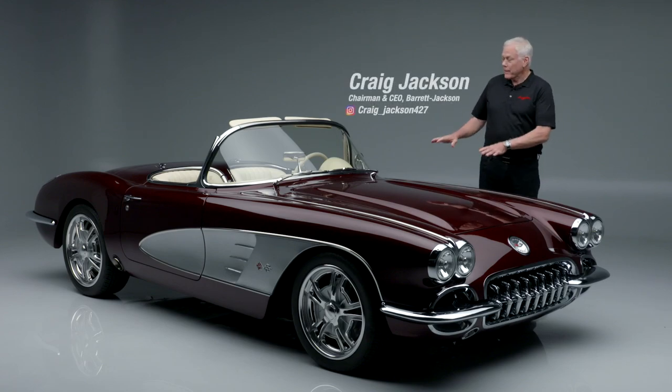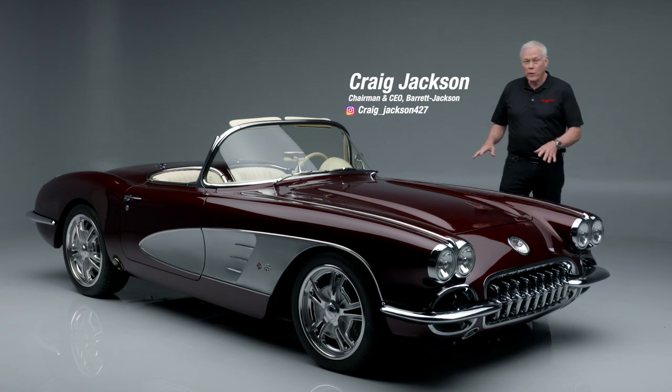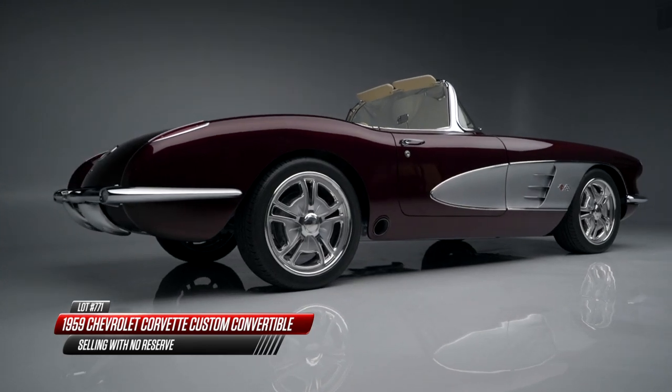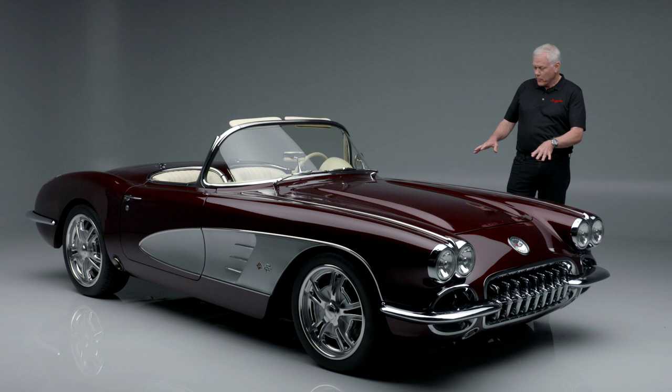On today's first look, lot number 771 is a 1959 Corvette that has been resto-modded. Beautiful burgundy paint with the silver coves.